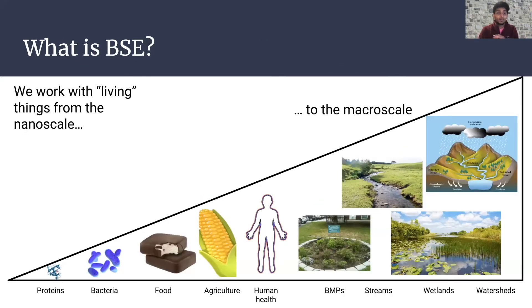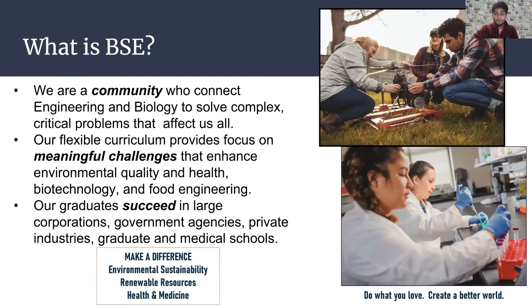BSE is pretty broad. We work with living things from the nanoscale to the macroscale, from proteins to bacteria to huge things like watersheds, and they can have a real impact on the world. Overall, it's a community that connects engineering and biology to solve complex, critical problems that affect anywhere from a small community like Virginia Tech to towns, cities, even world problems like global warming. The curriculum allows you to focus on meaningful challenges.